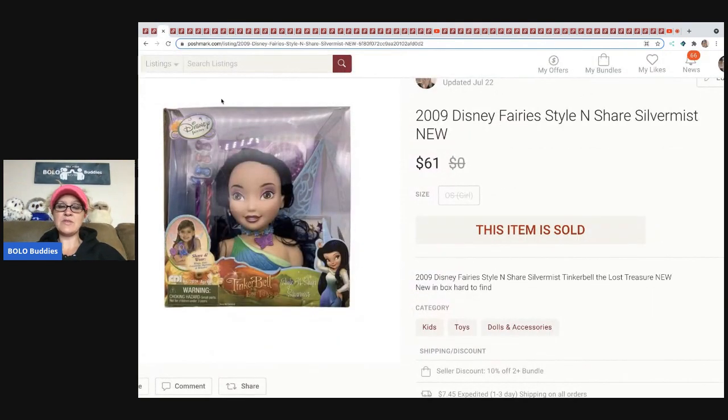The next item is this 2009 Disney Fairies Style and Share Silver Mist — it's like a doll head where you do her hair. I got this at a garage sale; my cost of goods was $3. It was one of the best garage sales I've ever been to — tons of new old stock. I sold her for $61 and the buyer paid shipping. Anytime you can get new-in-box retired toys, they are going to sell.